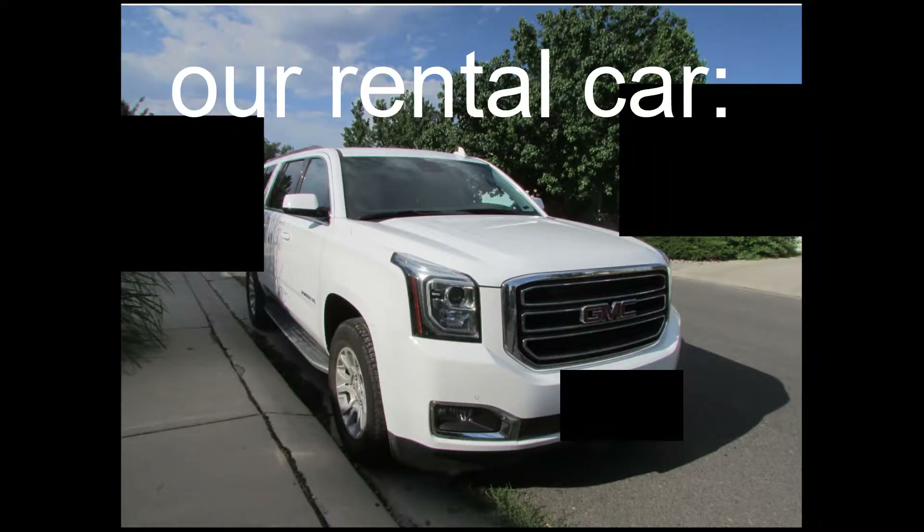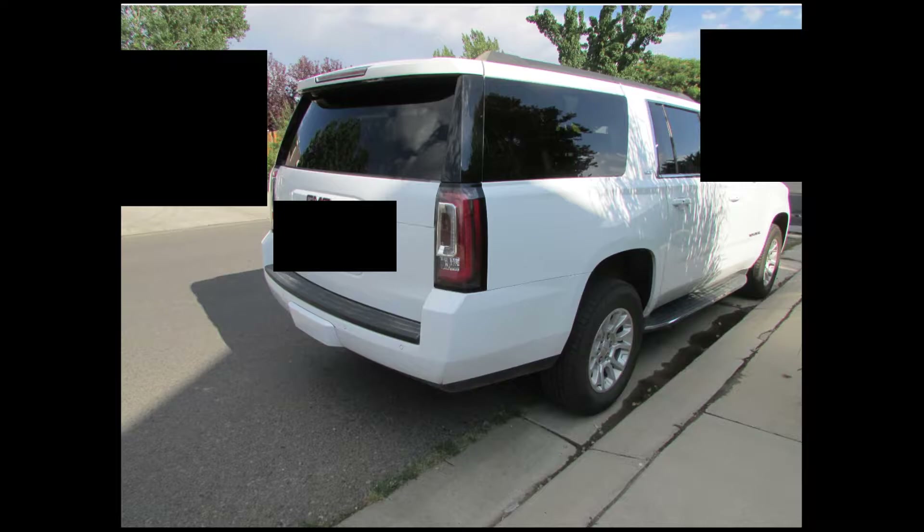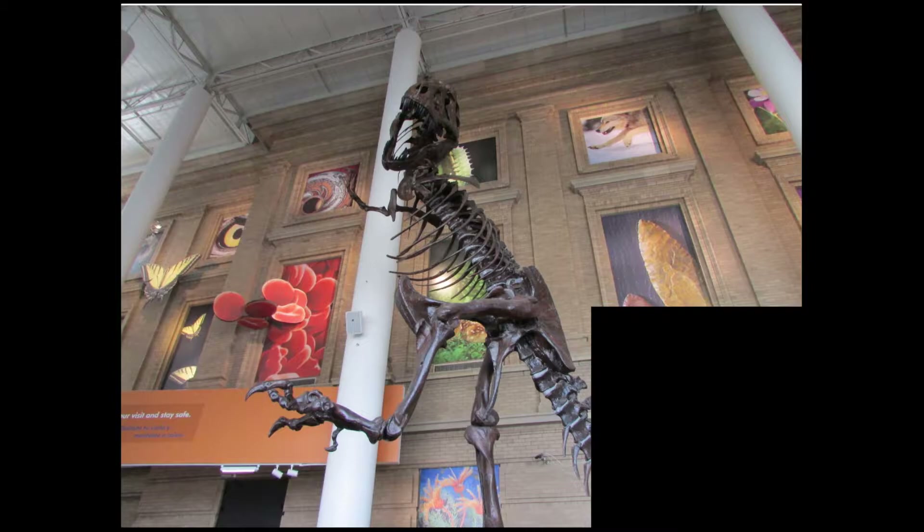Alright, so we started the trip in a GMC Yukon — I think that's how you pronounce it. We drove in a white GMC Yukon XL. Really, really nice — four hours on my butt. It felt nice. Anyways, this is when we got here. If you've been to the Denver Nature and Science Museum, you'd know that this is the main entrance where you go to get your tickets.